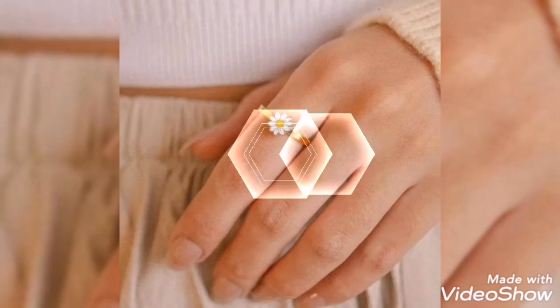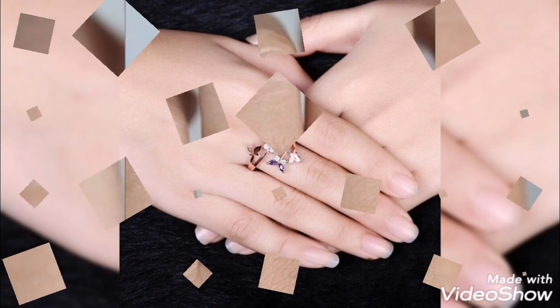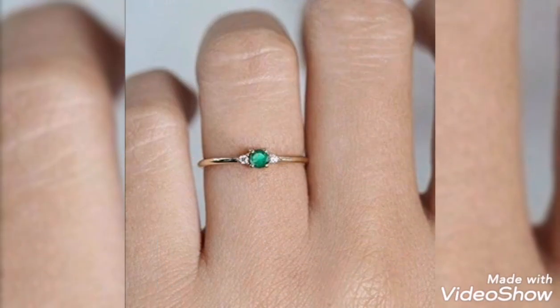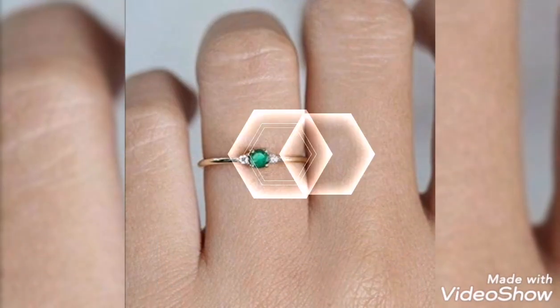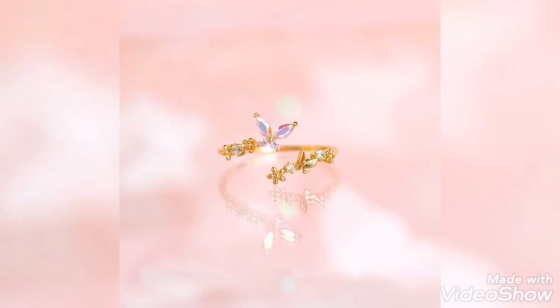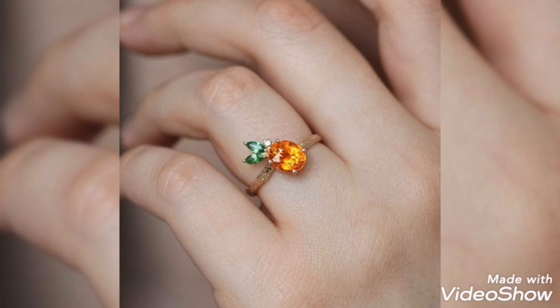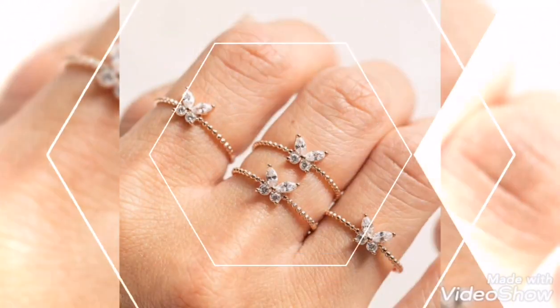A sunflower shape delicate gold ring — so stylish and beautiful. These gold ring designs are ones I have mostly featured in my video. Ladies, girls, and women who prefer lightweight jewelry can make their engagement or casual gold ring choice. You can pick a lightweight gold ring from my video.